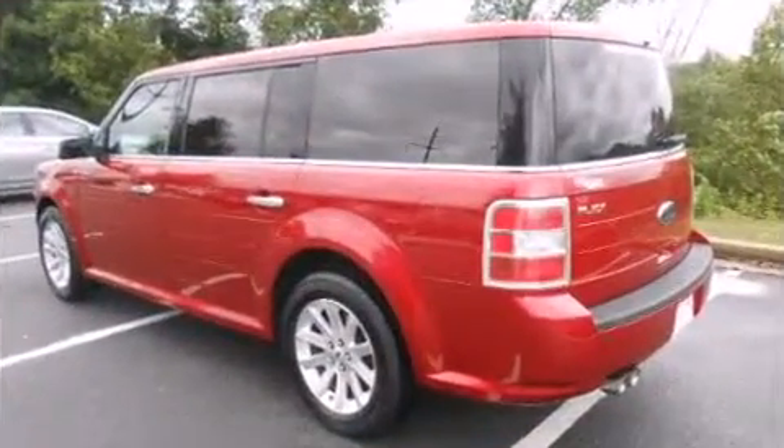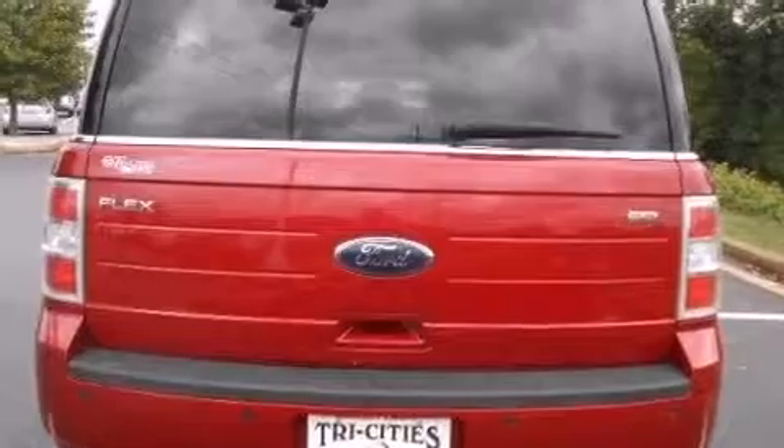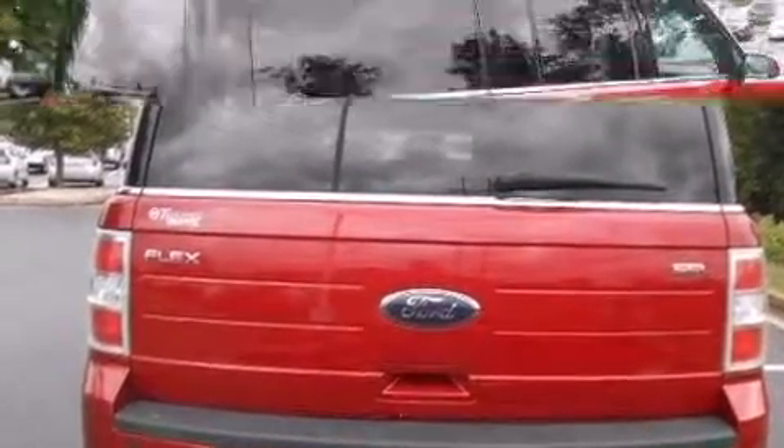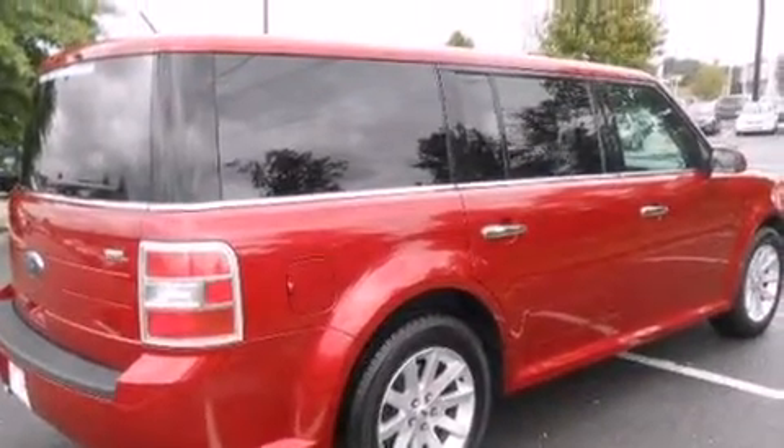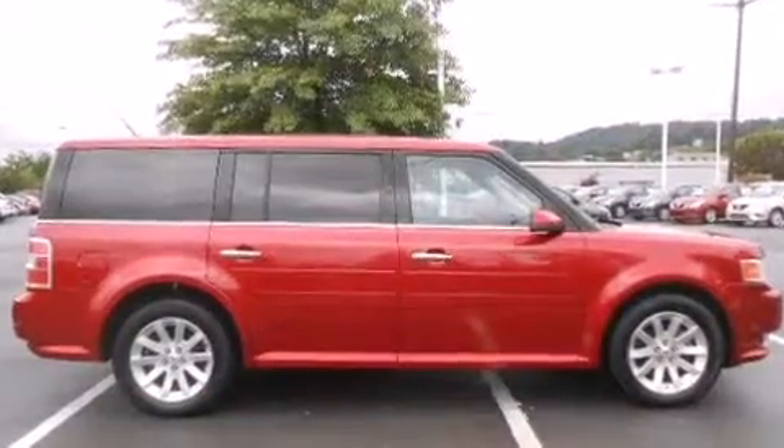A rear window wiper, a built-in garage door transmitter, a power seat, front fog lights, and a split-folding rear seat. Third-row seats provide an even greater maximum passenger capacity.